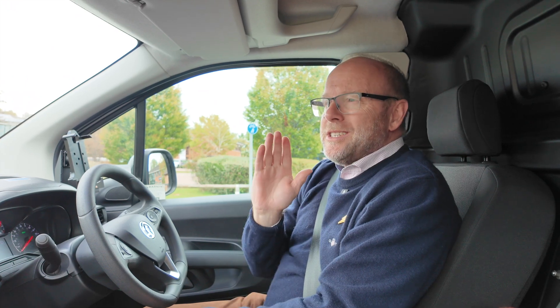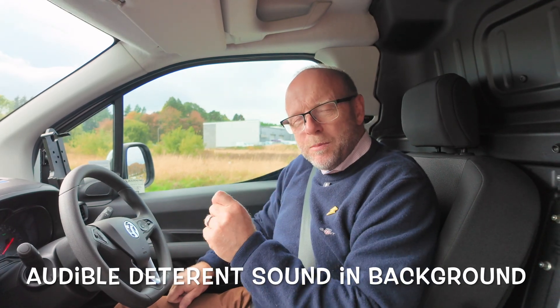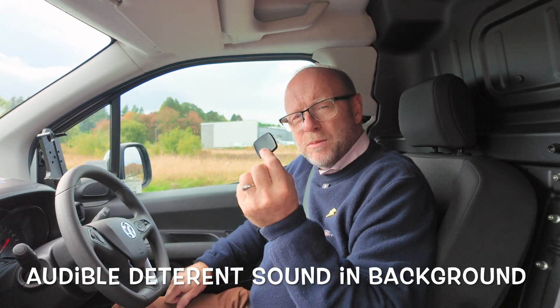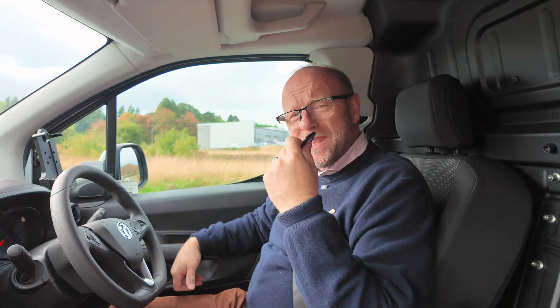As this is a customer's test vehicle, we're not going to show you external moving shots because some customers need a little privacy. So Ecolimit is solving two key problems: the problem of driver ID — people can drive the vehicles without using this driver ID, but there is an audible deterrent that means you would want to use it. Let's see if I can get going.